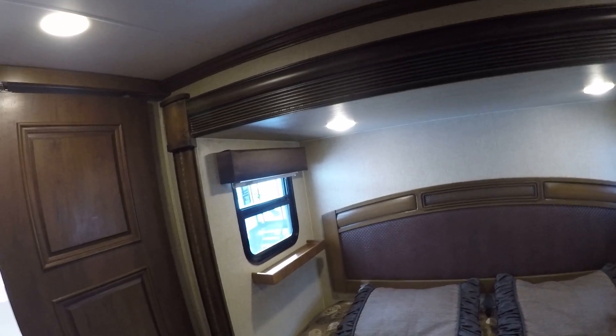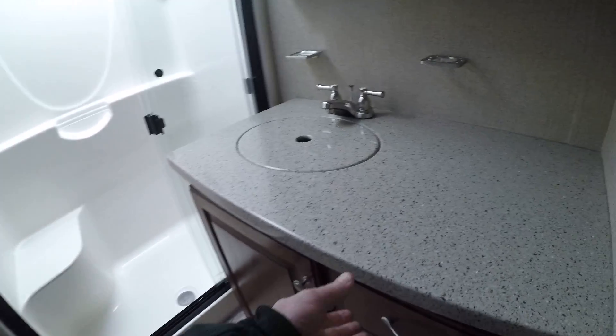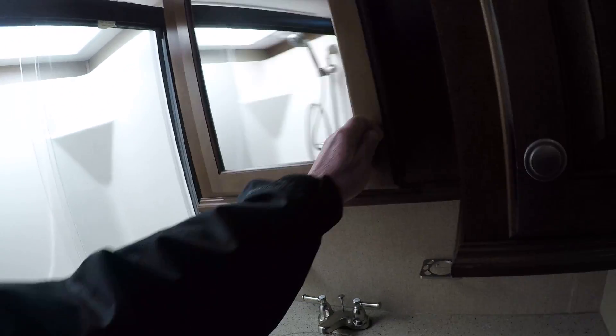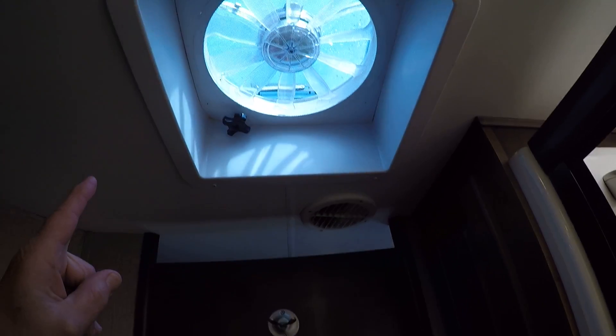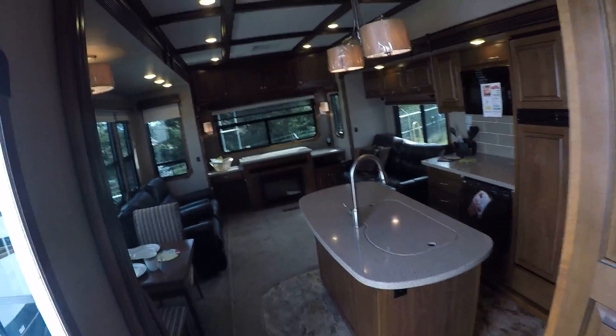In the bathroom, same solid surface countertops on the sink vanity. There's a large extra-wide shower with a skylight overhead, power exhaust fan, linen storage, and a foot-flush toilet.